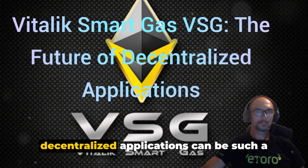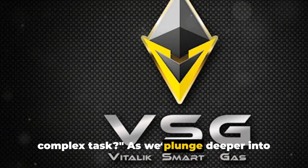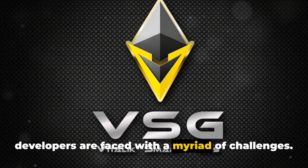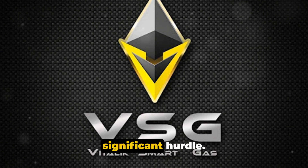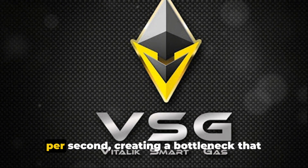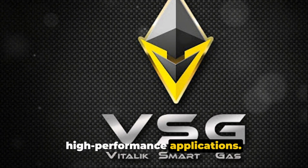Ever wondered why developing decentralized applications can be such a complex task? As we plunge deeper into the world of blockchain technology, developers are faced with a myriad of challenges. First and foremost, scalability is a significant hurdle. Traditional blockchain networks can only process a limited number of transactions per second, creating a bottleneck that hampers the development of high-performance applications.